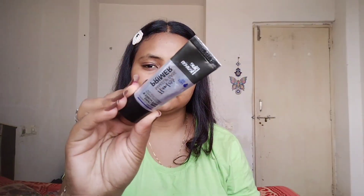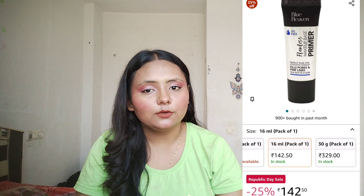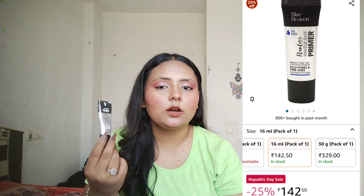Another product is the Blue Heaven Flawless Makeup Base Primer. You can see it has blurred my pores — it doesn't settle in fine lines and it makes your skin matte, giving you a plain base for makeup. This is a worth buying product for oily skin people, but it works for both skin types. It's more suited for oily skin if you want to mattify.